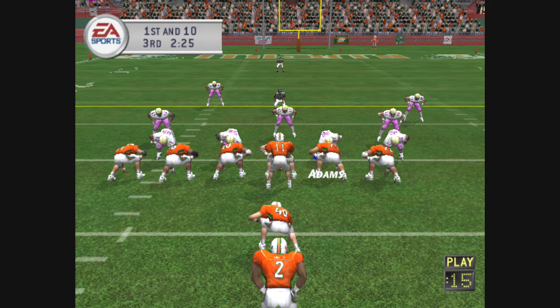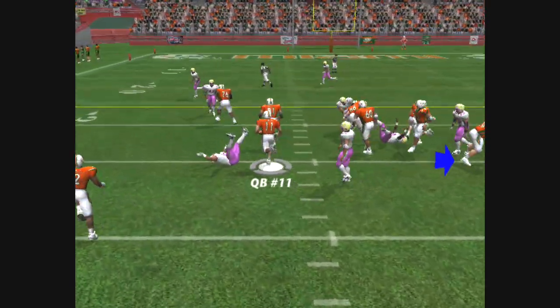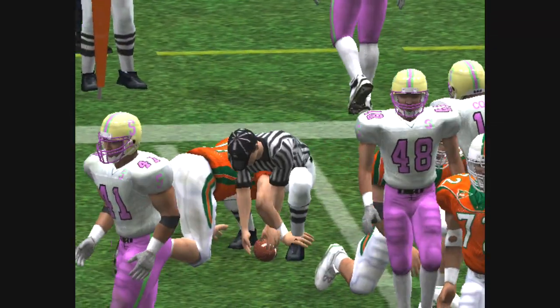The away team put four men up front. They'll run the option. Makes a pitch. He's at the 30, and he's taken down at the 25. A lot of running room there.